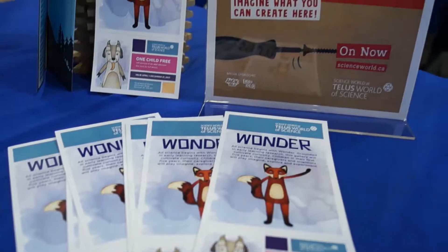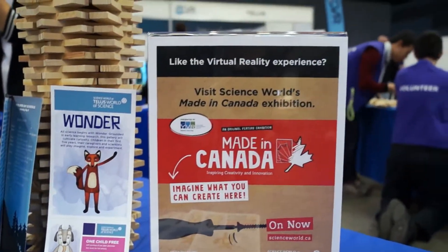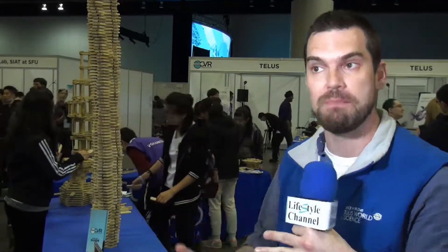We're promoting some of the stuff that we're doing at Science World right now, including our feature gallery, Made in Canada, which involves a virtual reality experience that was created in collaboration with Archaic right here in Vancouver. So it's Made in Canada.